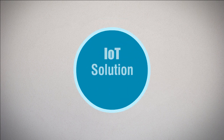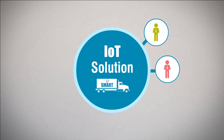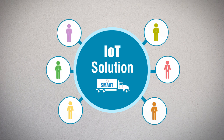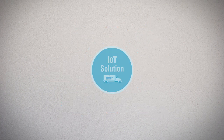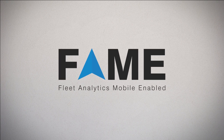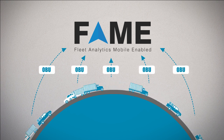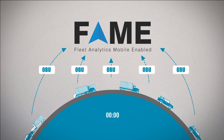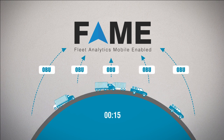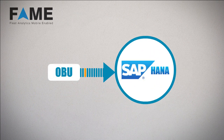We envisioned an IoT solution that enables smart fleets — a technology that addresses the different needs of all the stakeholders. Presenting FAME, a mobile-enabled fleet analytics application, which operates on data collected from thousands of vehicles across the country through their OBU every 15 seconds. The OBU data is then streamed into an in-memory SAP HANA database in real-time.